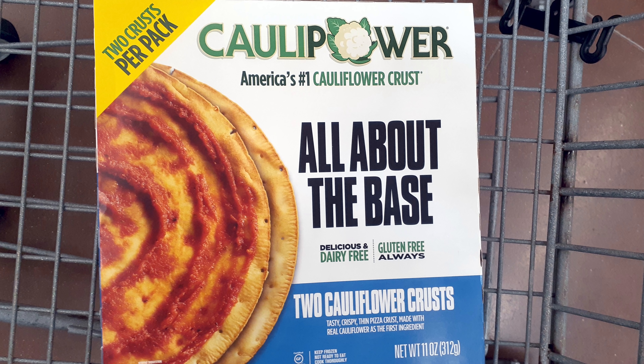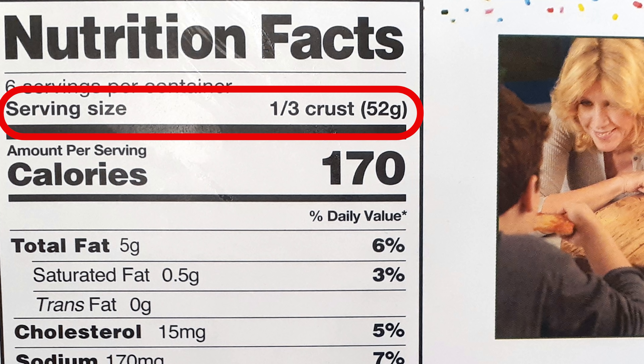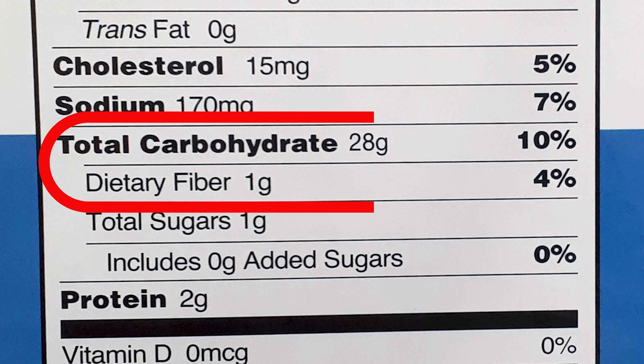The first one I want to talk about is called cauliflower, and they sell two crusts in one package. They're not large crusts. Sounds great, but when you look at the nutrition facts, you notice a couple things. First thing is, they list these facts for one-third of a crust, and this pizza crust is not that large, so one-third is a fairly small piece of pizza, and you look at the carbs — it's 28 grams of total carbs and only one gram of fiber.